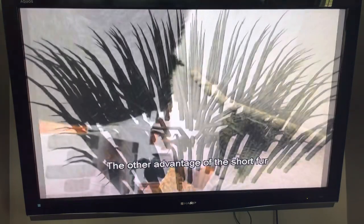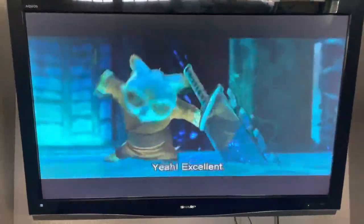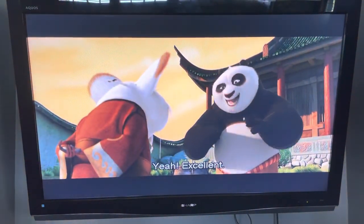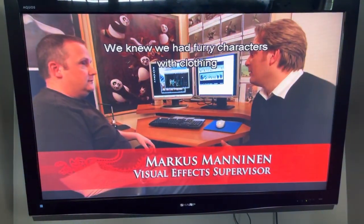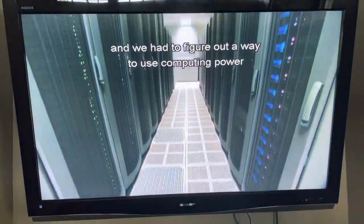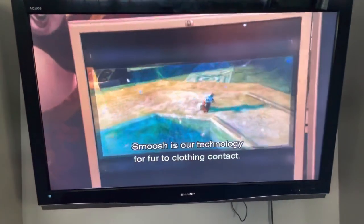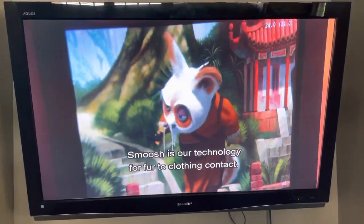The other advantage of the short fur was that we had to deal with clothing on a lot of our characters. We knew we had furry characters with clothing. We had to figure out a way to use computing power to solve that and make this movie possible. Smush is our technology for fur-to-clothing contact.